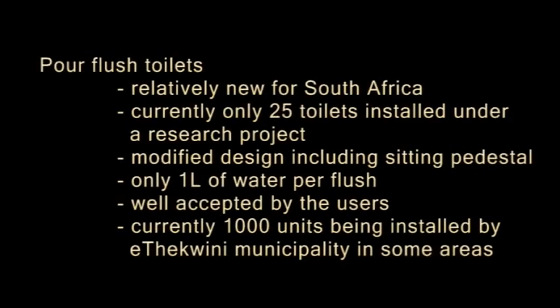In eThekwini, pour flush toilets are still not very common, as this type of sanitation facility is relatively new in South Africa. A research study on 25 pour flush toilets with modified design, including a seat pedestal rather than squatting, indicated a good level of acceptance by users. A further advantage is that they operate with only 1 litre per flush. Currently, 1,000 units are being installed in areas in the municipality.